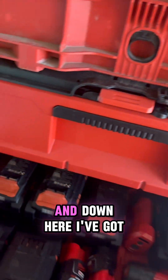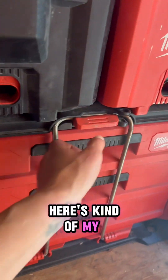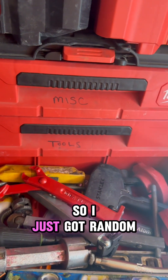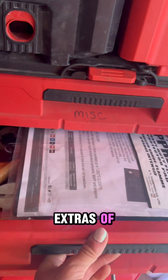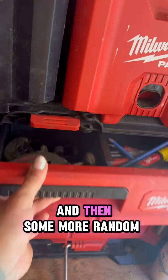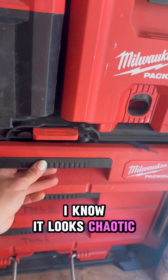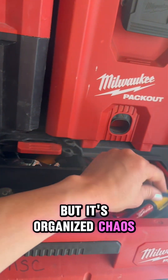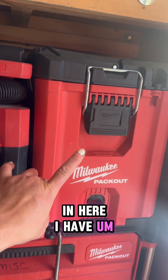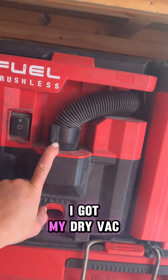Up here I've got my battery, and down here I've got more batteries. Here's kind of my miscellaneous tools — just random things that I either have extras of or that I just don't use all the time. And then some more random things. I know it looks chaotic, but it's organized chaos — I know exactly where everything is. In here I have glass suction cups and some lifting straps.